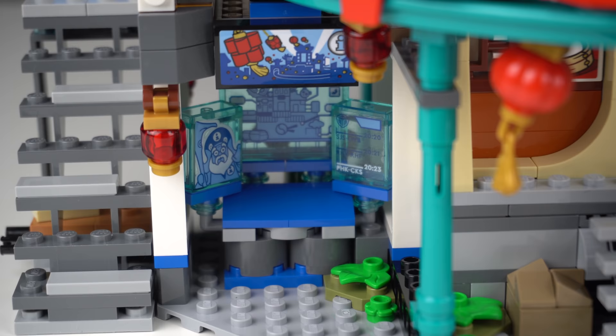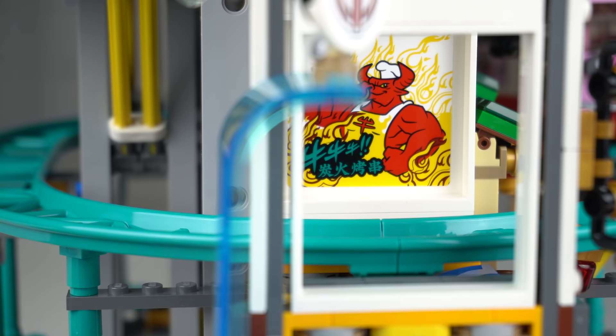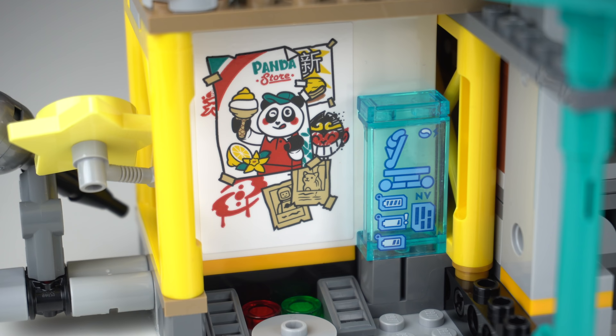There are a lot of easter eggs I didn't cover or wasn't aware of the significance of, so it can also be a fun hunt to try and guess all of the meanings when building the model.